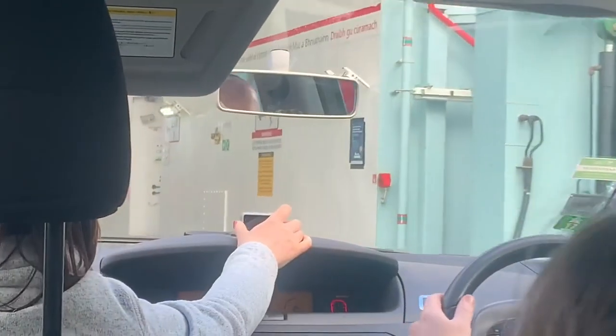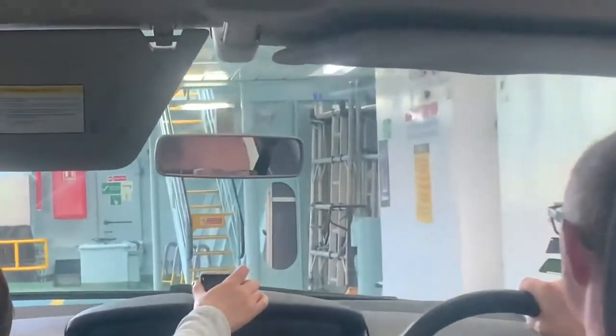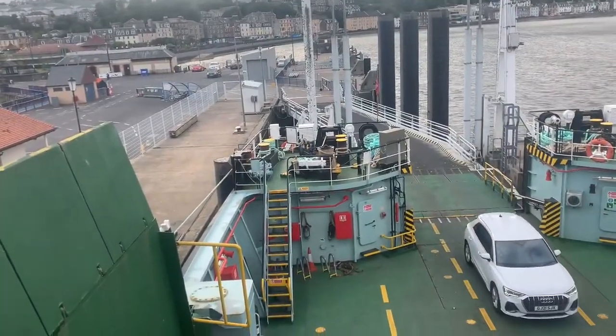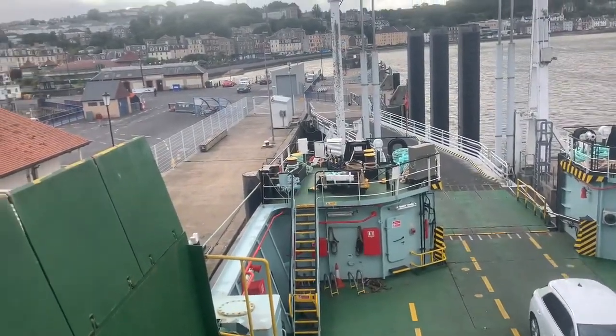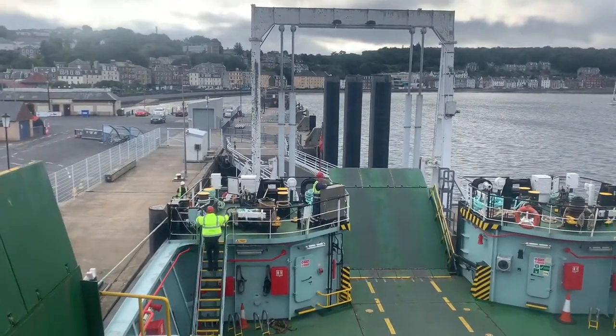Now we're about to board the ship — here we are just driving on board. There's the last car going on and we will soon be ready to go. It takes approximately 10 seconds for the ramp to go up.